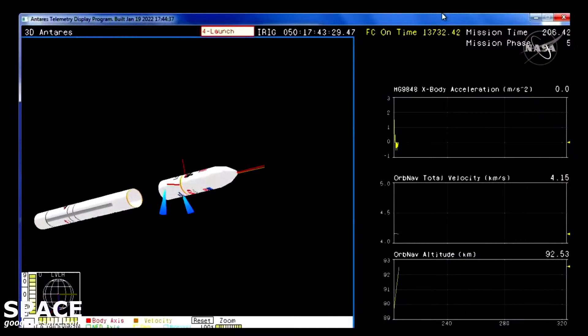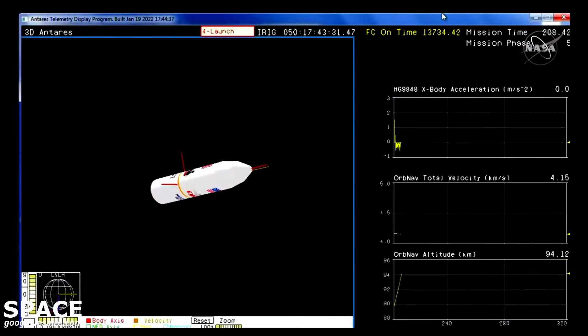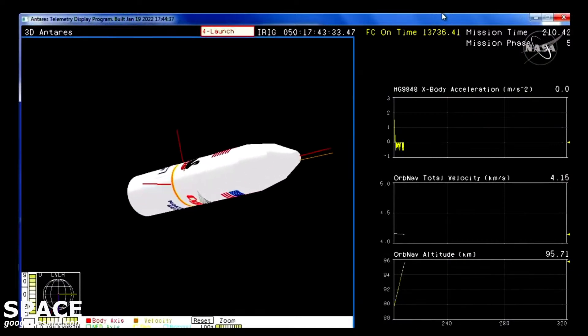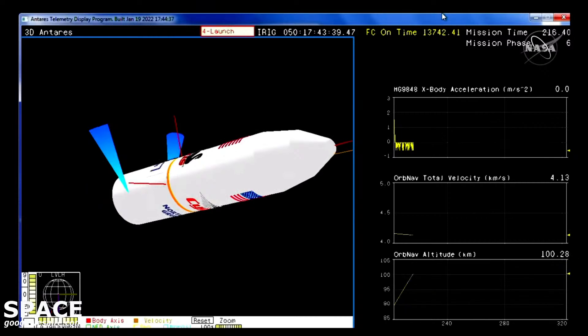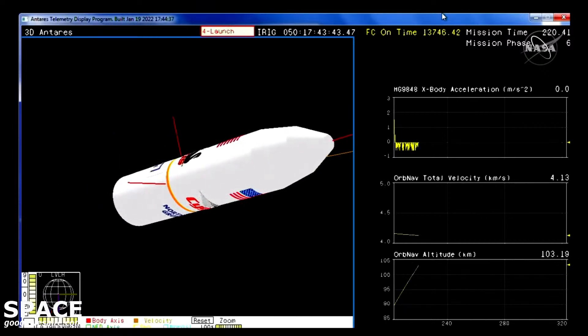Fairing separation will occur about 30 seconds from now. Stage one delta V. Stage one is separated. As we lose sight of the vehicle, switching to our animation — there are some controlled firings of the interstage of the rocket.